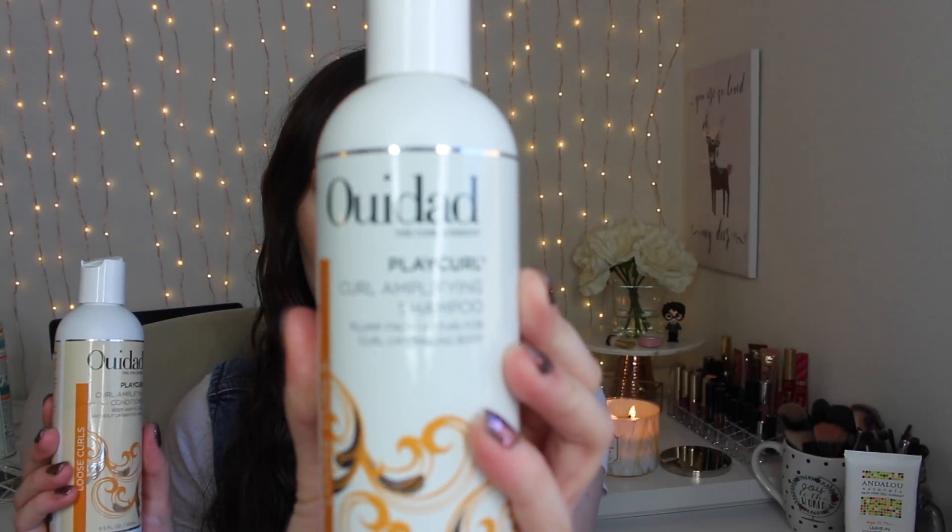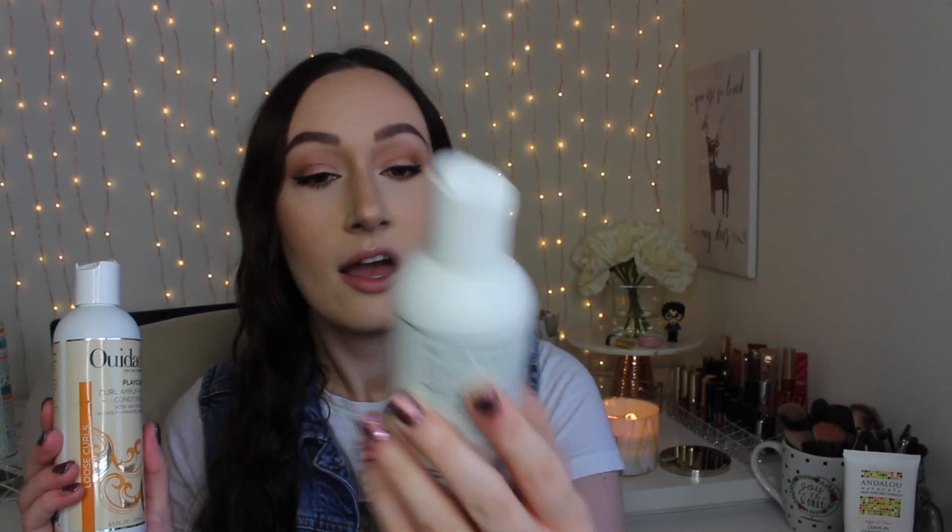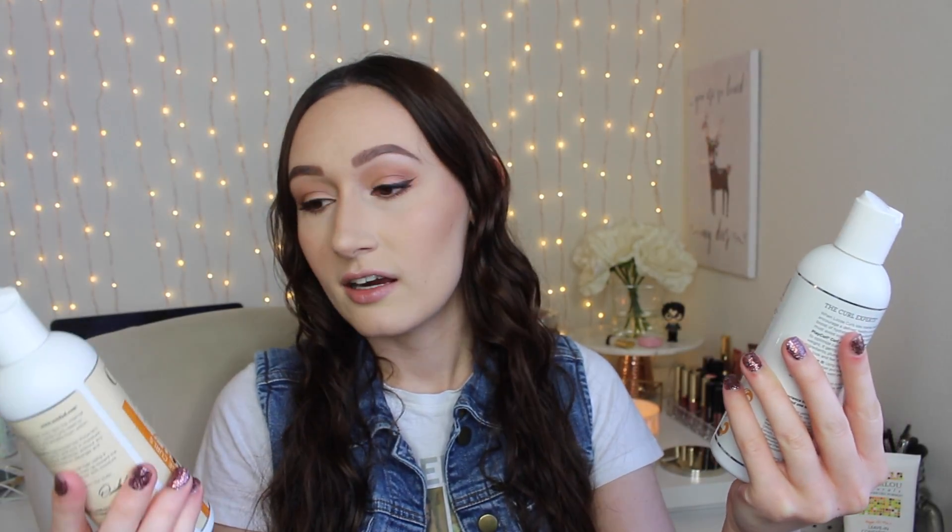The last two hair products are shampoos and conditioners, and they are from the brand — I'm not sure how you pronounce it, but it looks like it's either Ouidad or Ouidad — I'm not sure. I'll link the product down below. I use the Play Curl Curl Amplifying Shampoo and the Play Curl Curl Amplifying Conditioner. I discovered this brand from Ulta. Sometimes at Ulta, when you make an online purchase, they have a little promotion going on where you get a makeup bag that has some samples inside, and one of the samples I got a couple months ago was from this brand — it was a shampoo, I think a clarifying shampoo. I can't remember, but I tried it out and I actually ended up really liking it. I just really loved the smell, I loved how it made my hair feel, and it suds up really well in the shower.